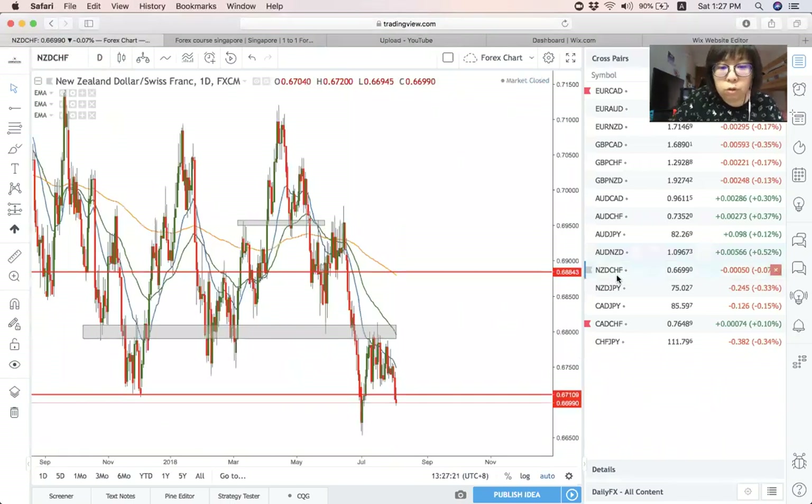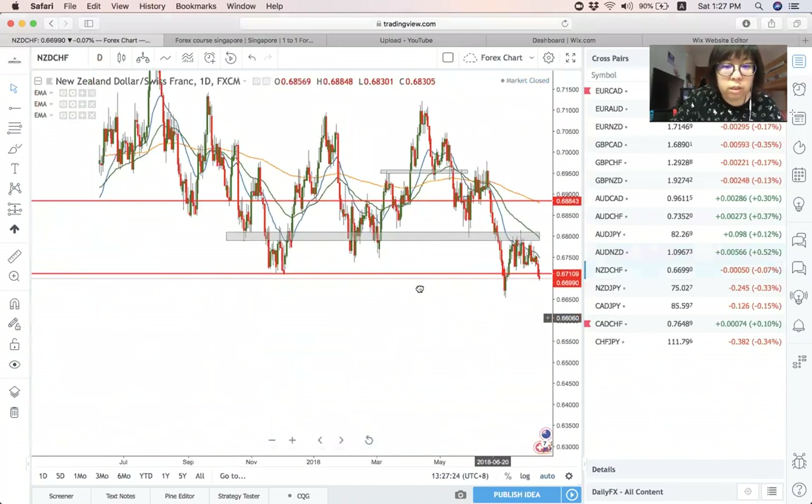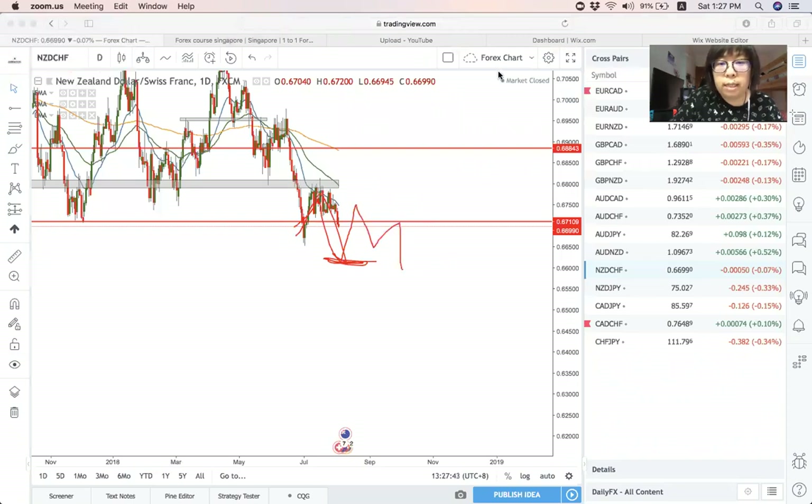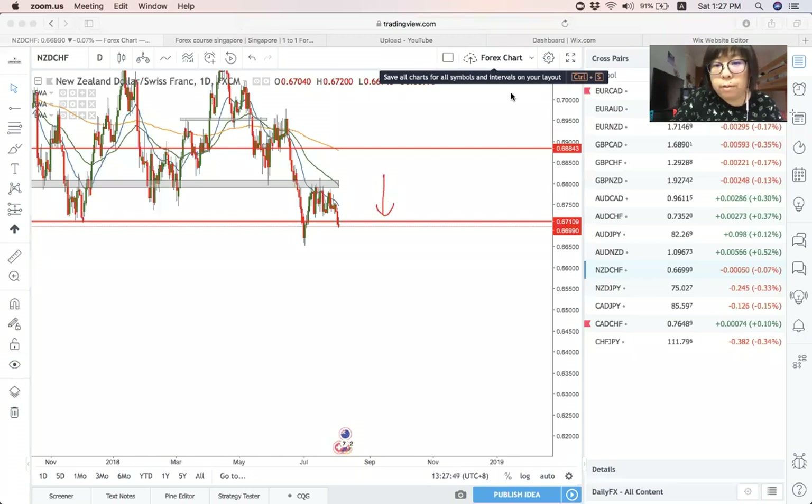Next is NZD Swiss Franc. Personally, I am on the downtrend on this pair. Price actually broke below, so it seems like it may come and create another lower low. After that, sort of consolidate. Watch the price action — overall, it's a sell on this pair.